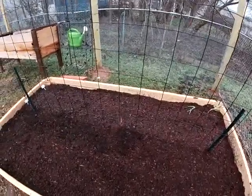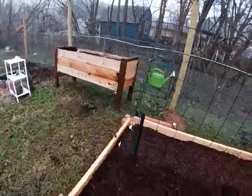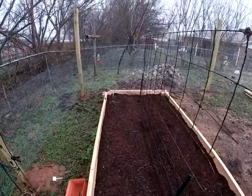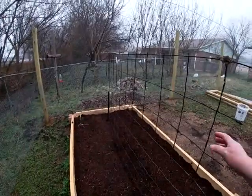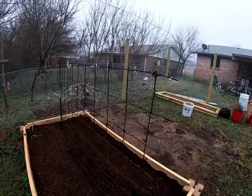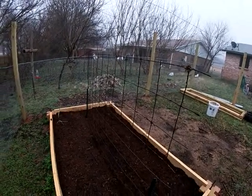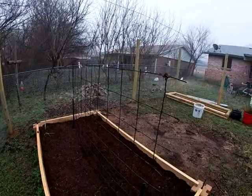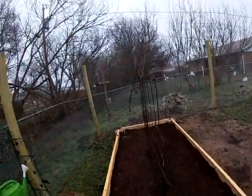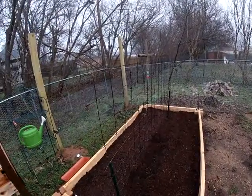I've already planted in here some onions and some peas. I found this piece of metal in the ground when I was cleaning up that spot — it's the cleanest piece I've got, so I'm going to use it for the peas to climb up. Hopefully it'll work. I'll probably replace it with a cattle panel next year, but right now this is going to have to do.